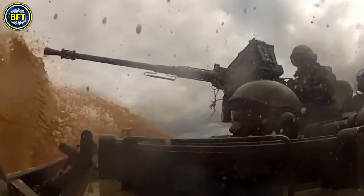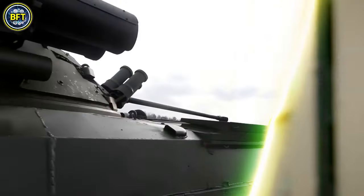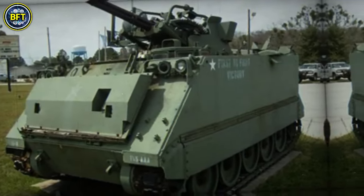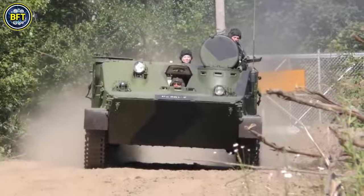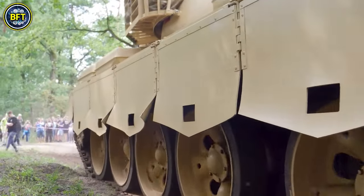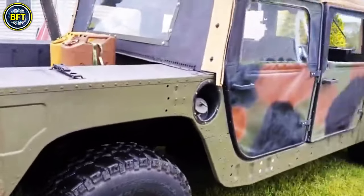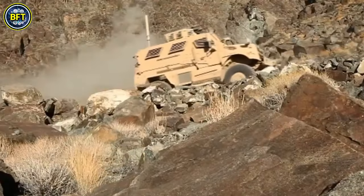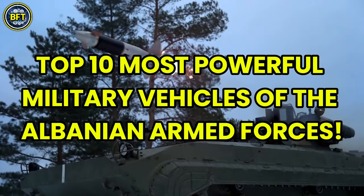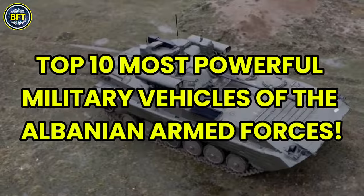The Albanian Armed Forces, established after the Declaration of Independence in 1912, serve as the official army of Albania. But just how strong are they? What are the most powerful military vehicles in their arsenal, and can they make a significant impact on the battlefield? Today we'll answer all these questions by diving into the top 10 most powerful military vehicles of the Albanian Armed Forces.